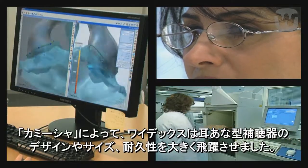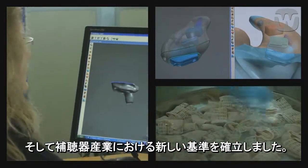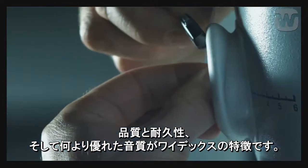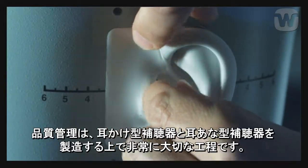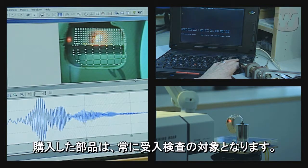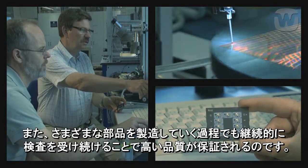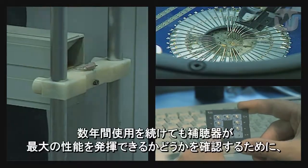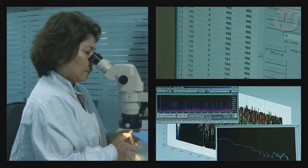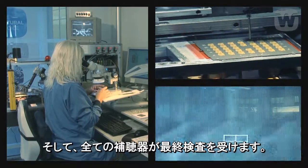With Camisha, Widex has taken a giant leap forward in the design, size and durability of in-the-ear hearing aids and has set new standards for the hearing aid industry. Quality, durability and excellent sound are the hallmarks of Widex. Quality control is therefore an important step in the production of both behind-the-ear and in-the-ear hearing aids. Purchased parts are always subject to incoming inspection, and during the manufacture of the various components, quality is assured through continuous checking. Environmental tests of both the hearing aids and the individual parts are undertaken to ensure that the instruments will continue to perform optimally even after several years of use. And naturally, all of the hearing aids are also subjected to a thorough final inspection.